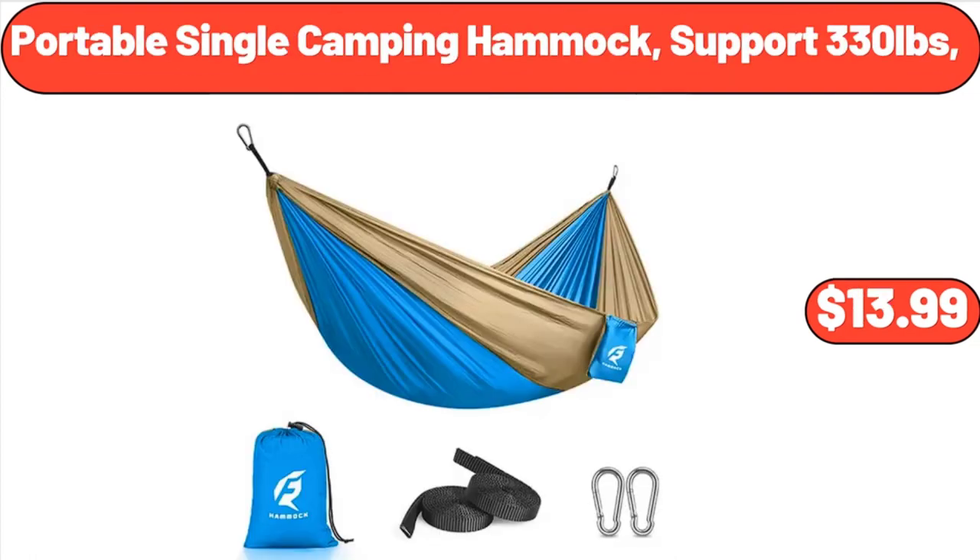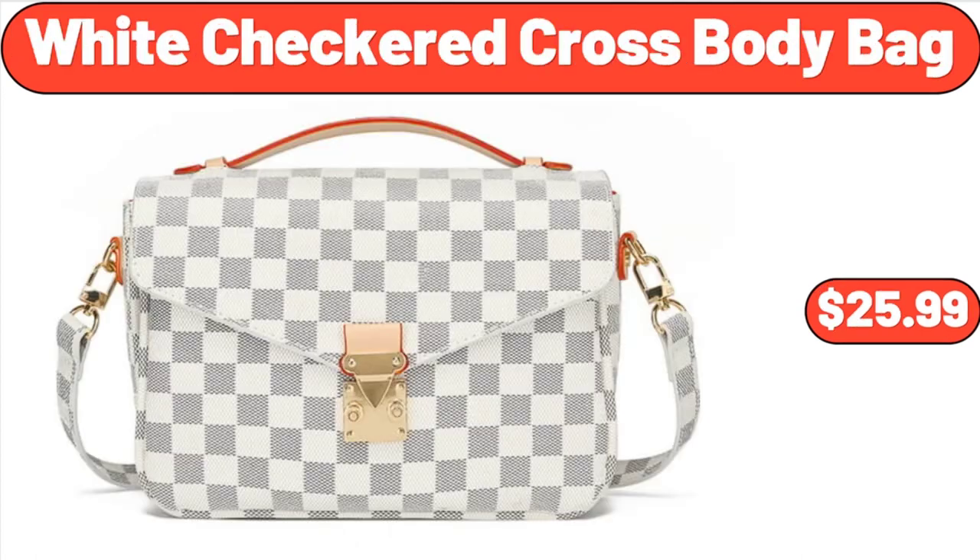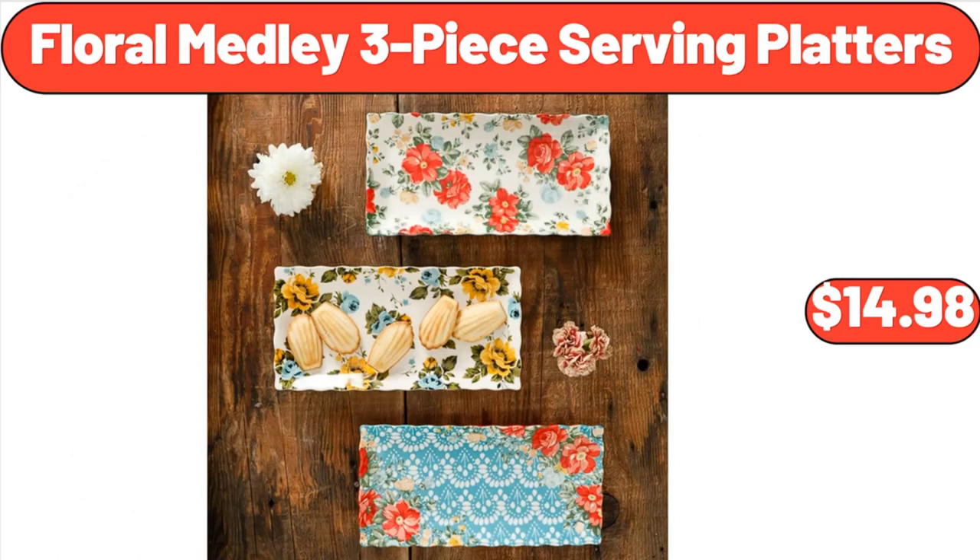Portable Single Camping Hammock, supports 330 pounds, $13.99. White Checkered Cross Body Bag, $25.99. Floral Medley Three-Piece Serving Platters, $14.98.